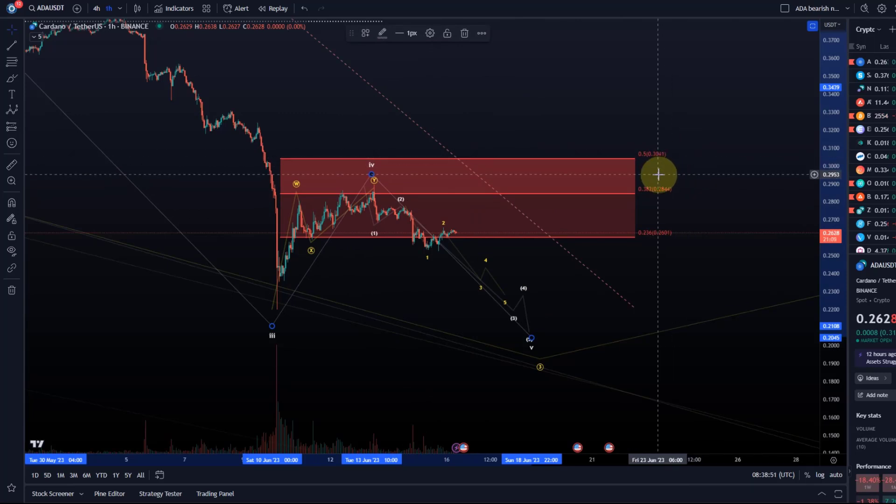If price breaks above that level, we might get either a triangle or an extended fourth wave to the upside, which is still possible since price hasn't even broken the 30.4 cent level. That's my update about ADA. I hope you liked it — if you did, please hit the like button, leave a comment, subscribe, and if you really like the content, check out the channel membership. Thanks a lot for watching!